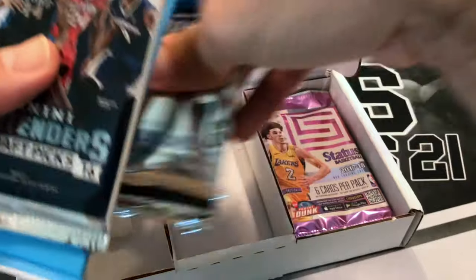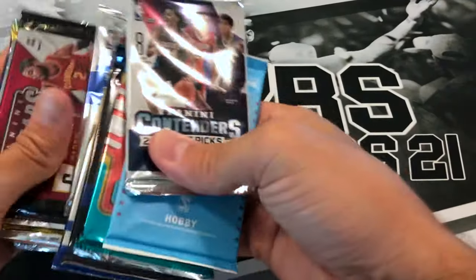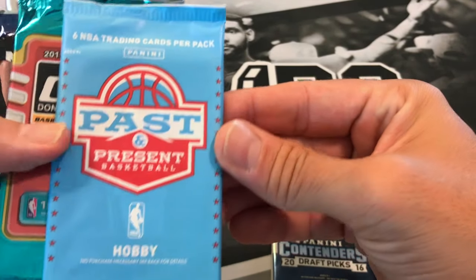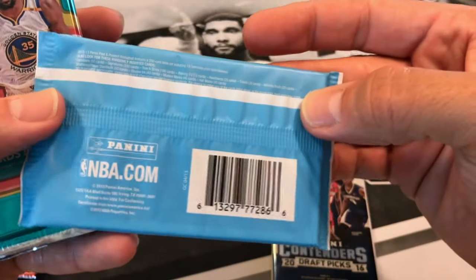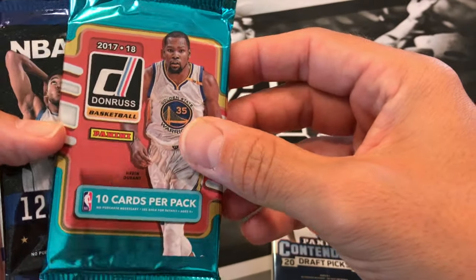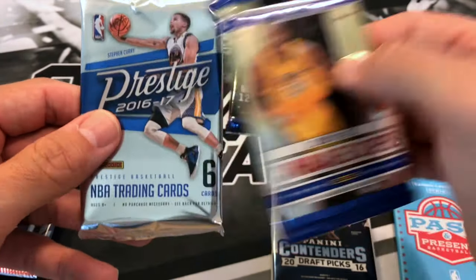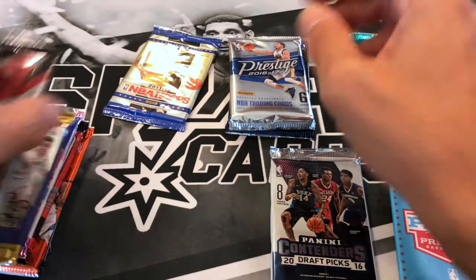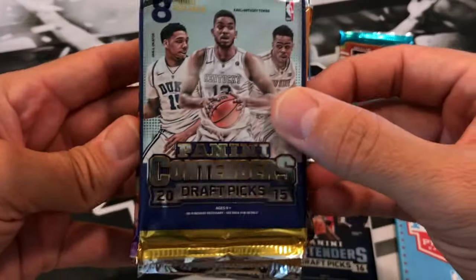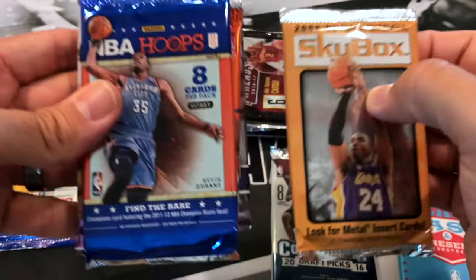Let's see what packs we've got here. We have 2016 Contenders, 2013 Past and Present, 17-18 Donruss, 15-16 Hoops, 11-12 Hoops, 16-17 Prestige, 16-17 Panini Threads, 2015 Draft Picks, and 08-09 Skybox with Kobe on the cover.